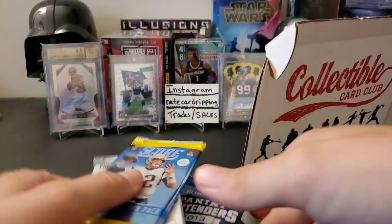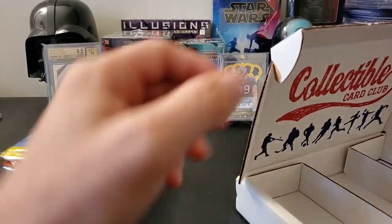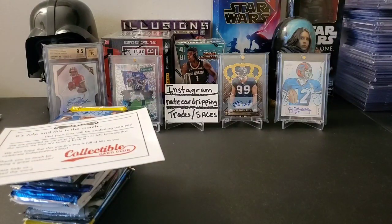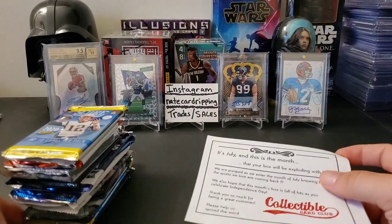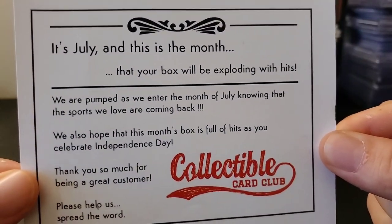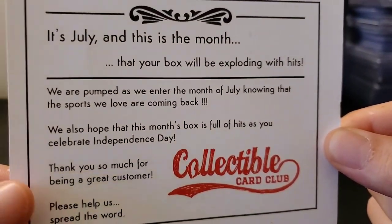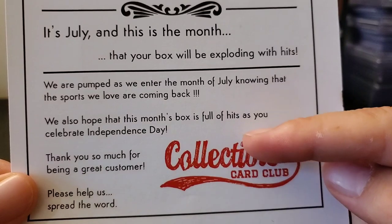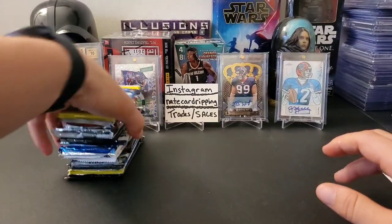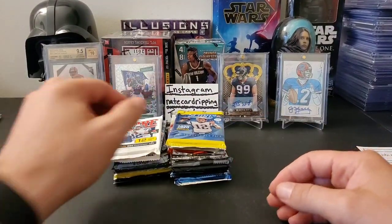All right, there's all of our 15 packs and our flyer — I'm just gonna get rid of the box completely. It says here: July, sports is starting to come back, so let's celebrate Independence Day by opening some cards and hopefully getting something great. We got 15 packs, which is awesome — we'll go through these real quick.